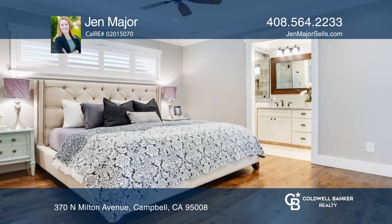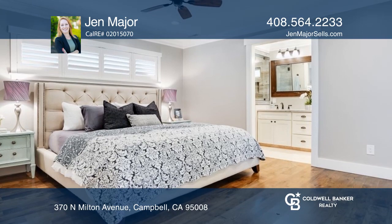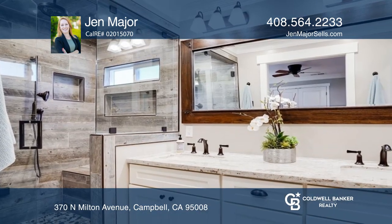The large primary suite features a custom closet, en-suite primary bath with steam shower, dual vanity, and private backyard access.